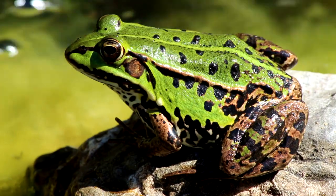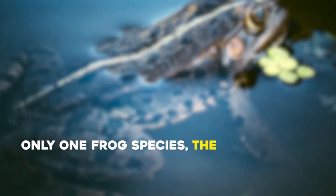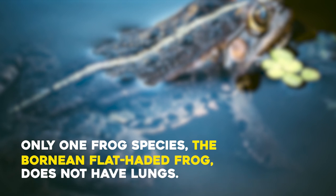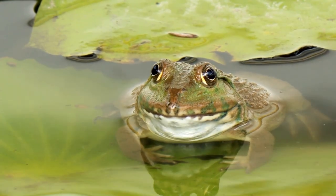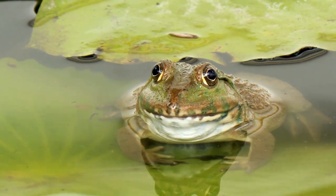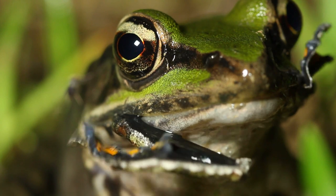Adult frogs also have lungs, enabling them to breathe outside water. Only one frog species, the Bornean flat-headed frog, does not have lungs. Adult frogs are mostly carnivores, feeding on insects, mollusks, and sometimes even hunting small mammals and reptiles.